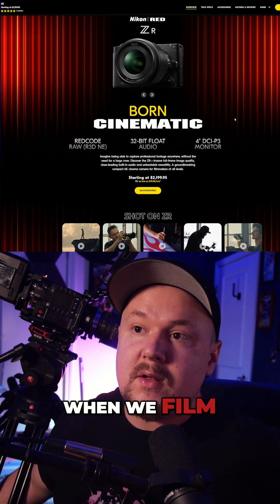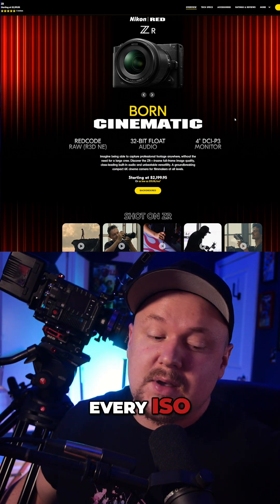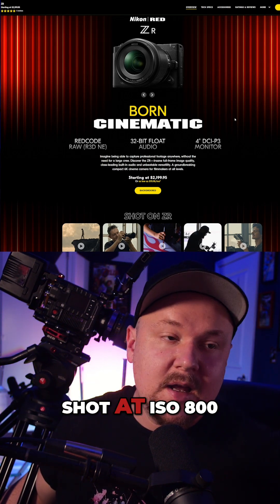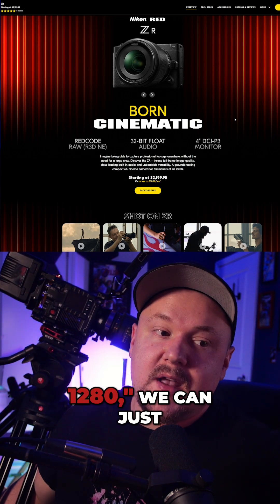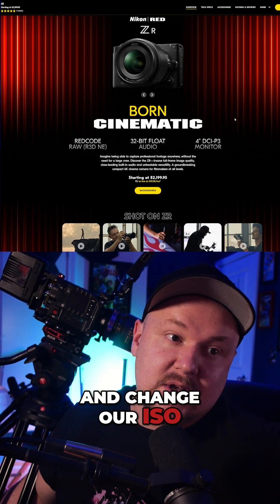when we film, every color setting and every ISO is all filmed at once. So let's say we shot at ISO 800 on a shot, and then in post we should have shot at 1280 — we can just change it to 1280 in post and change your ISO.